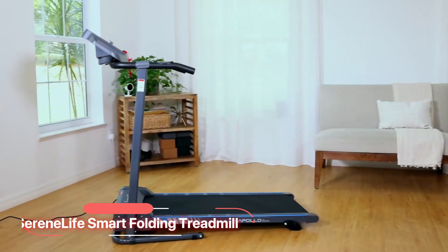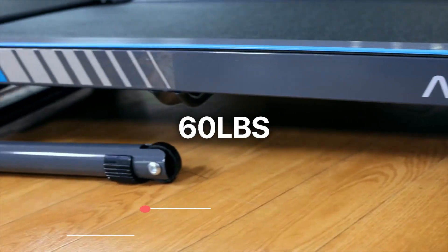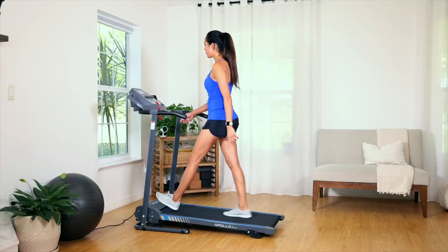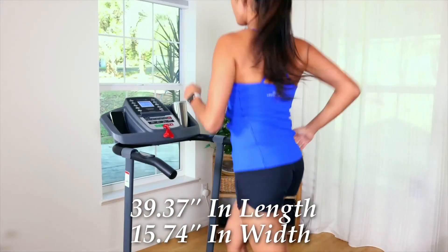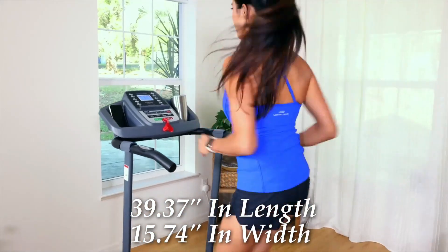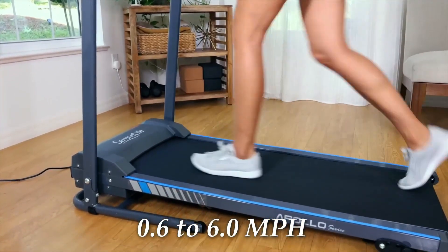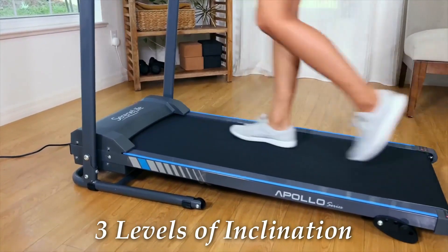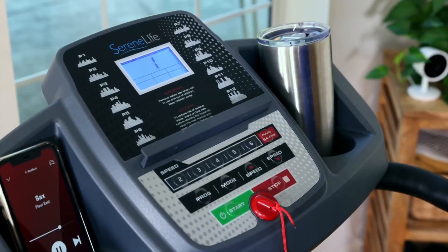At number 1, we have the SereneLife Smart Folding Treadmill. This product weighs 60 pounds and can support a maximum user weight of 265 pounds. The treadbelt measures 39.37 inches in length and 15.74 inches in width. It offers a speed range of 0.6 to 6.0 miles per hour and three levels of inclination. This product features an LCD display with touch-button controls, providing easy access to various metrics.